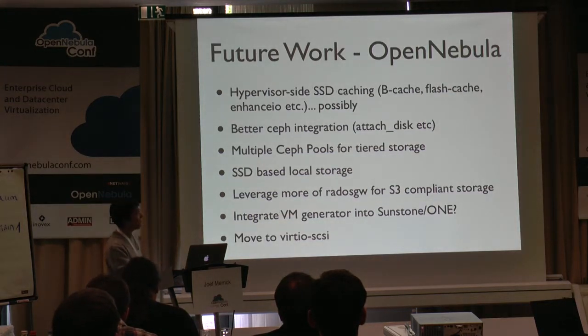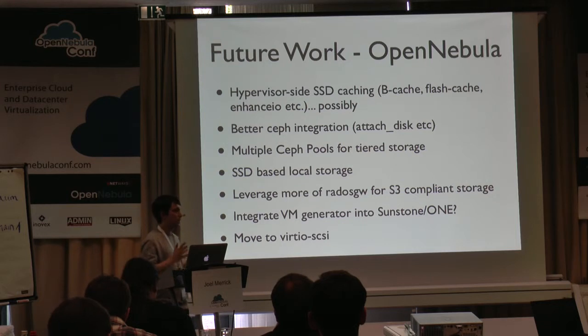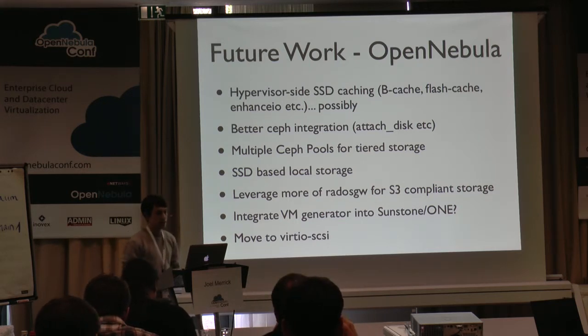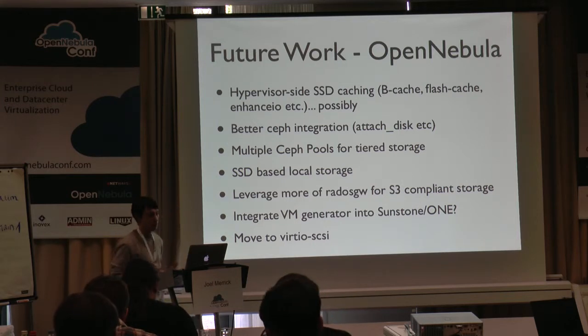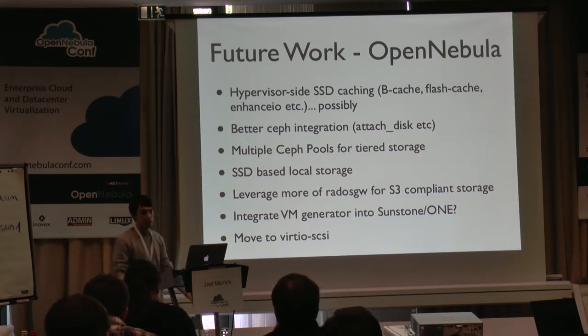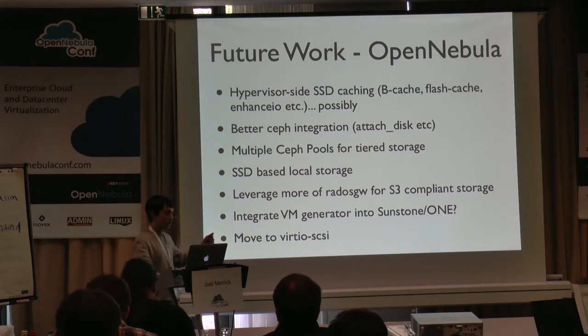Some future work in OpenNebula: maybe some hypervisor-side caching — I've tested it and it seemed pretty cool but more work is needed. Better Ceph integration with things like attached disks and scaling machine images — that just requires a little bit of coordination between where Ceph currently is and bringing the middleware up to speed. We're going to put in some SSD-based local storage, because you can't beat local storage in certain instances. We want to leverage more of the Rados Gateway for some S3-compliant storage — I tested that last week and it works really well. We're also looking to integrate the VM generator into Sunstone and move over to VirtIO SCSI.